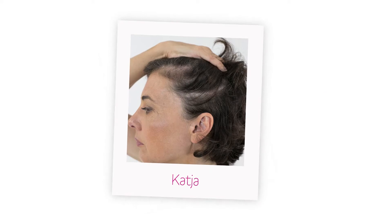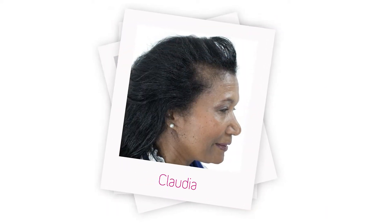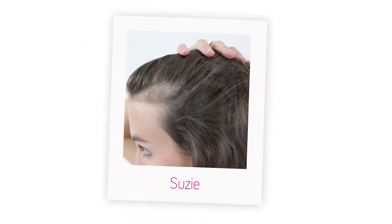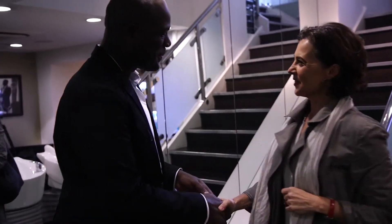Some of our ladies have been experiencing hair loss through trauma, stress, post-pregnancy and age. I'm here today to give them advice, a little bit of confidence and some good styling tips to take away.